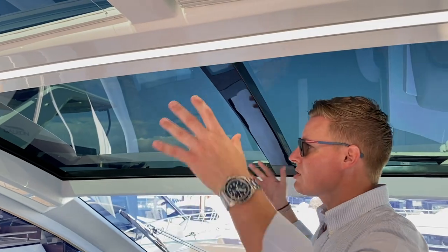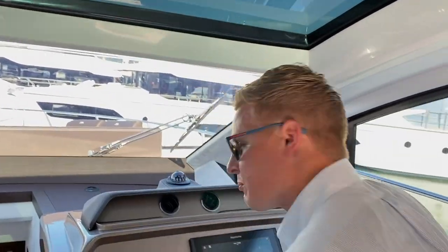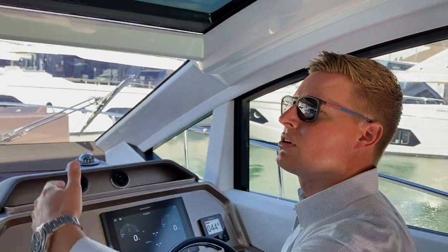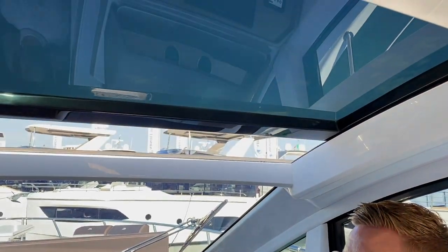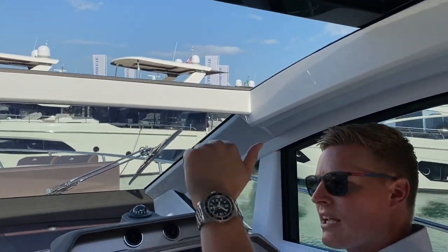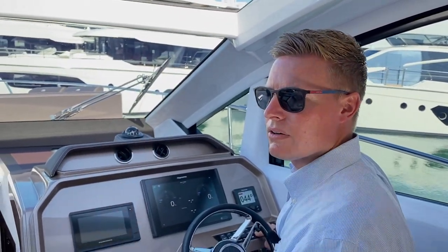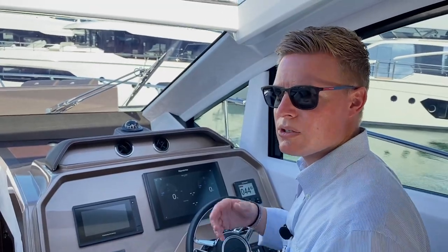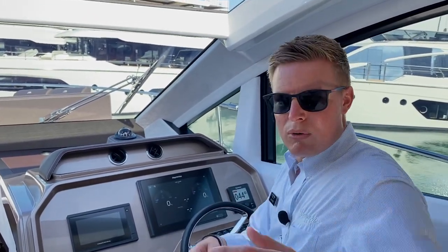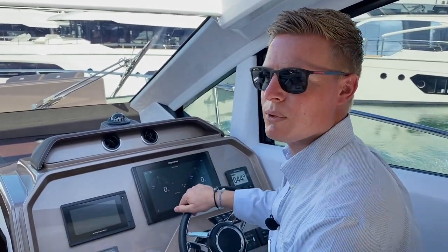A cool thing about the 470 Sky is that you have the flybridge, but you still have the sunroof. Above us, if I push this button on the helm, we have a sunroof that will open up. What I like about the Galleon sunroof is that it kind of arches down, so it forces a good amount of air through the salon of the boat. Overall, with the opening sliding doors and the sunroof, you feel like you're outside — you feel like you're boating.